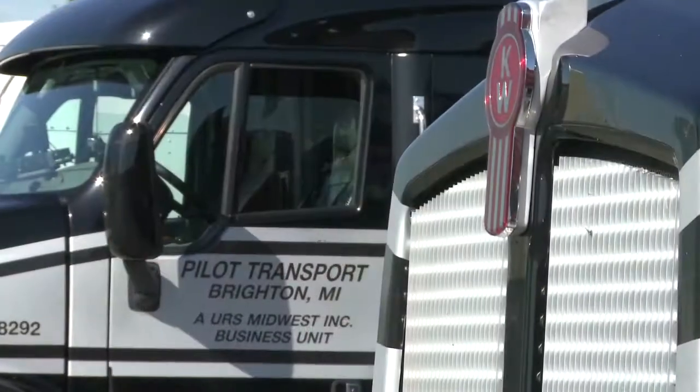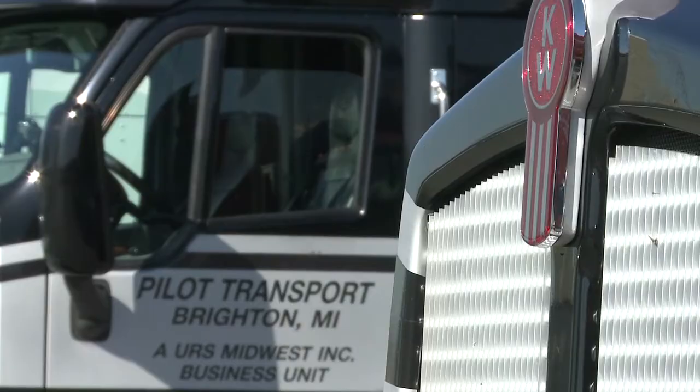Pilot Transport is a specialized car hauling company. We haul engineering prototypes, pre-production cars. We do any kind of aftermarket car. We do new car dealer distribution — high end, high dollar, high value cars. We take a lot of pride in what we do.